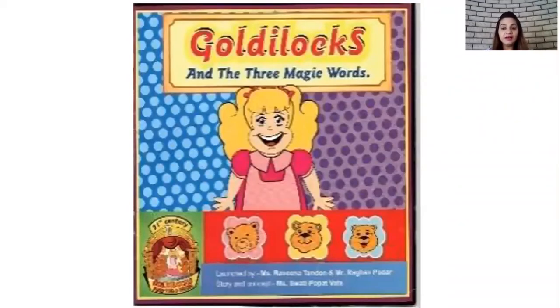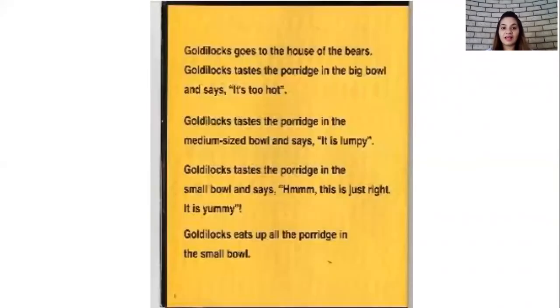Children, this little girl, her name is Goldilocks. One day Goldilocks went to the house of the three bears. Goldilocks saw a table on which there were three bowls. She touched the porridge in the first bowl and she said it's too hot. Then she moved to check the porridge in the medium sized bowl and she felt that it is too lumpy. And then Goldilocks moved to check the porridge in the third bowl. And do you know what she said? She said, yes, this is right — it's just right and it is yummy.